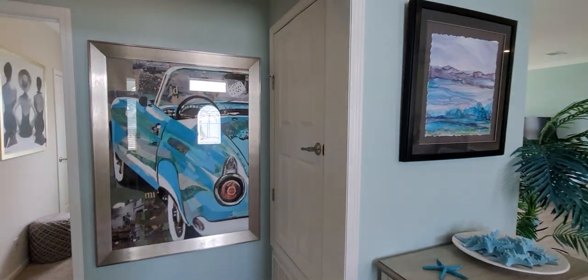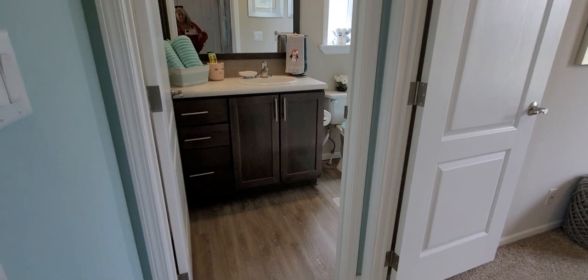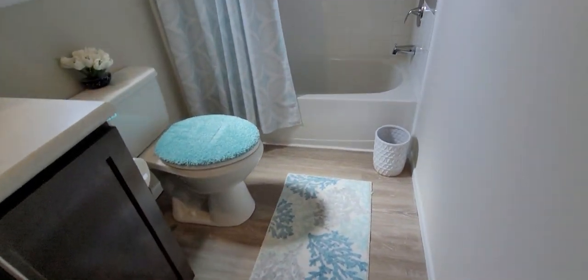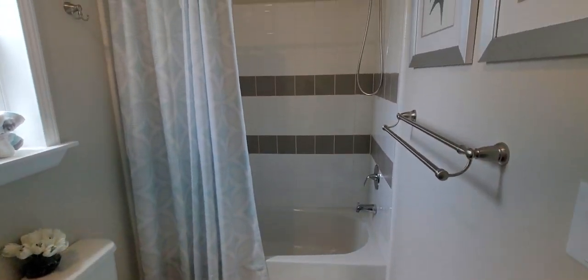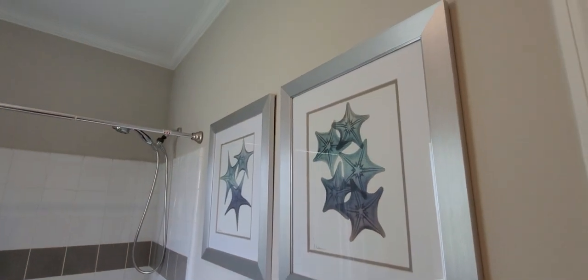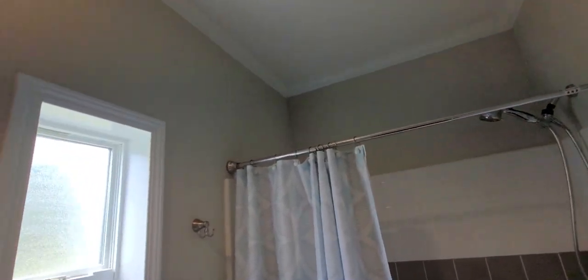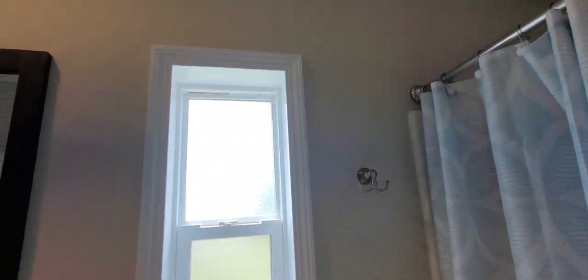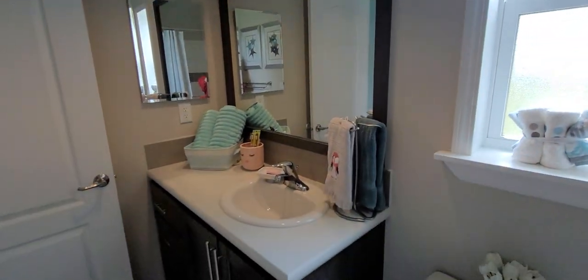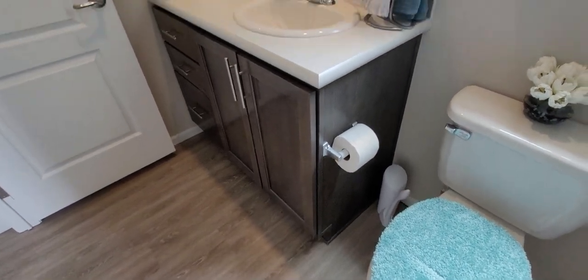That is where the handler is for the AC. And then here we have the guest bathroom — wood laminate flooring, tub and shower enclosure with ceramic tile. You can see we've got crown moldings throughout this entire home. Nice little window to let in some light, and you've got a really pretty sink, cabinet, countertop, and mirror.